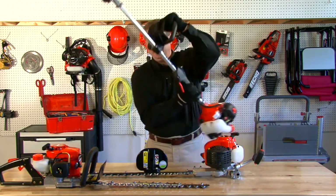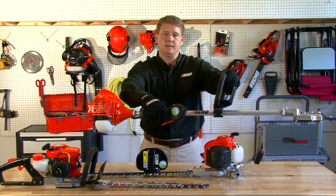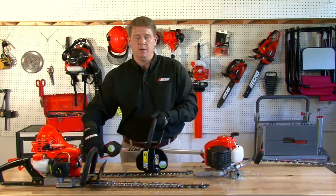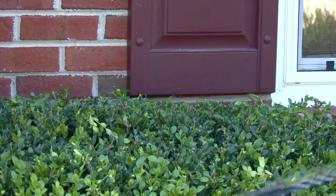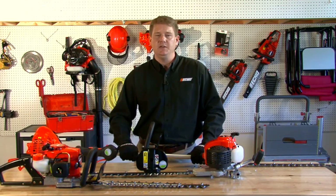The advantage with an extended reach hedge trimmer is you can reach much greater lengths than with a single-sided or double-sided model. Those are some of the applications and tasks you'll be performing with your gas hedge trimmers. Up next, let's talk about some of the safety considerations you'll need to think about when selecting your next gas hedge trimmer.